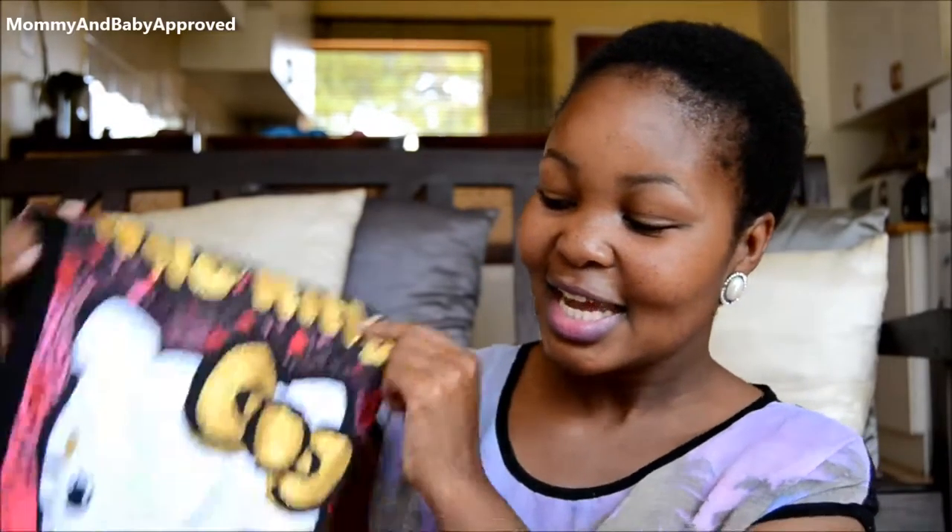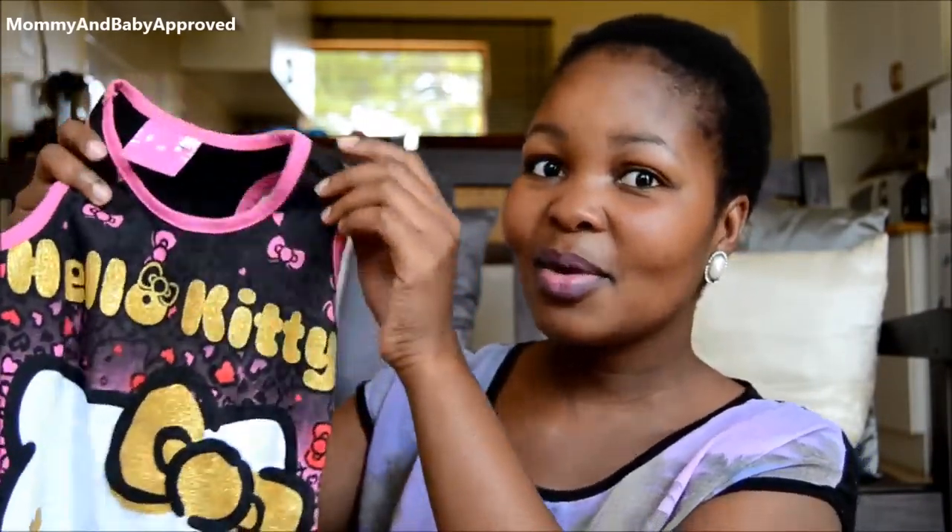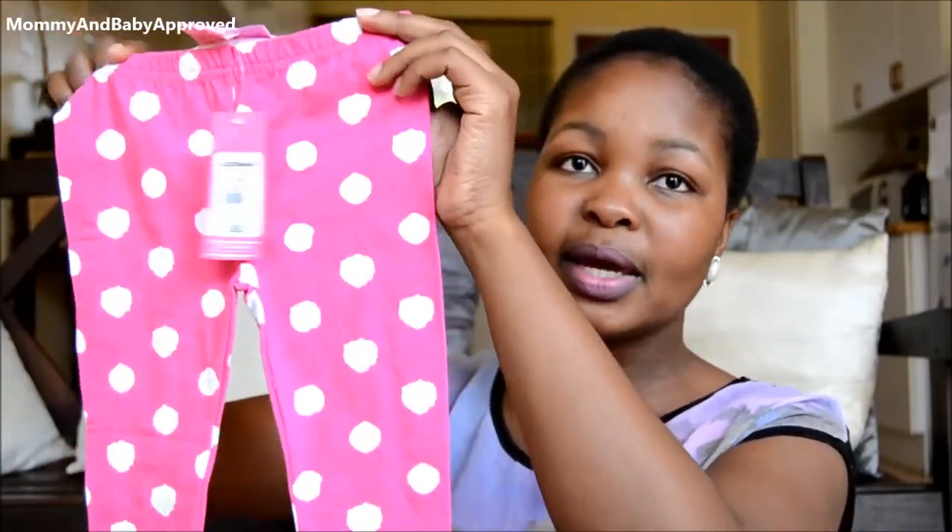Then we picked up another dress, which she was actually wearing right now until she spilled water all over herself, so we had to take it off — but now I can show it to you guys. It's just a cute Hello Kitty dress, cotton material, nothing all that fancy about it except she went crazy over it. She saw Hello Kitty and was like, 'Mommy, Hello Kitty, Hello Kitty!' and I said okay, fine, we'll buy it.